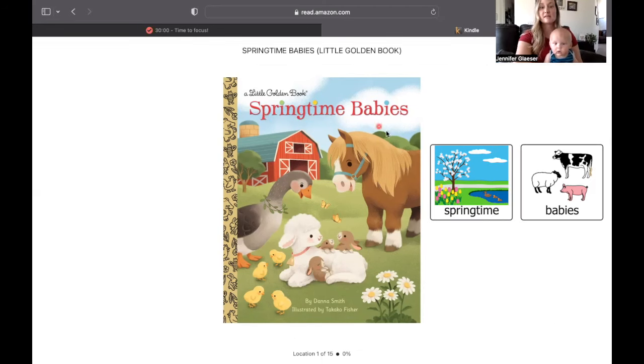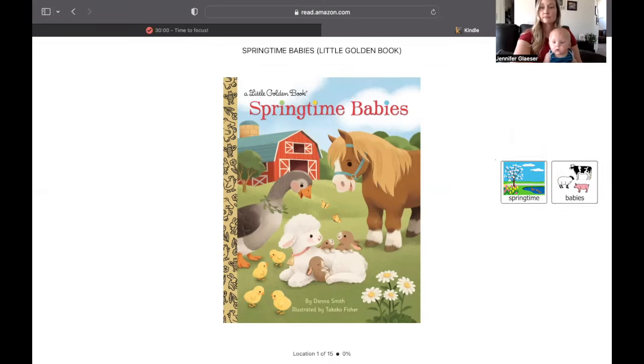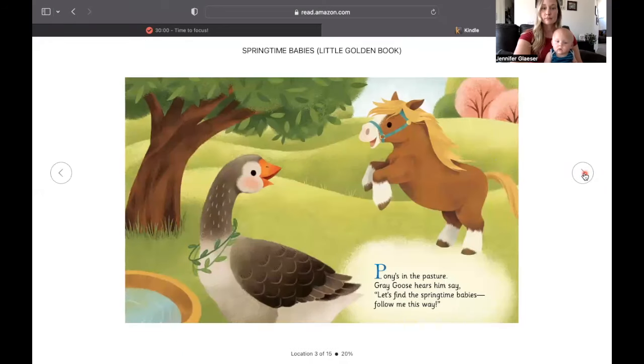Springtime babies. Pony is in the pasture. Gray goose hears him say, let's find the springtime babies. Follow me this way.